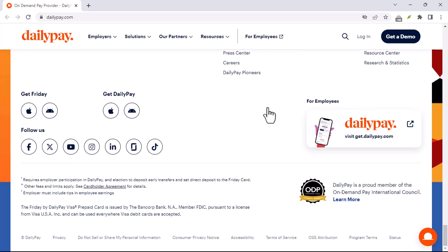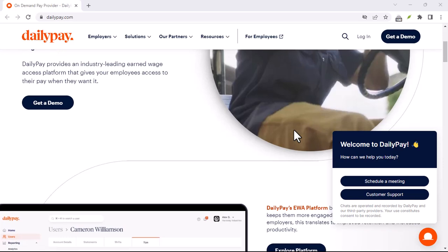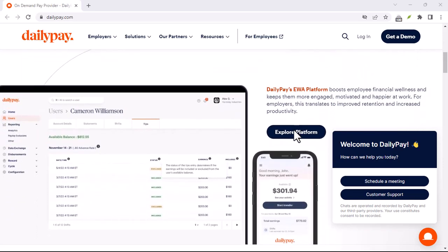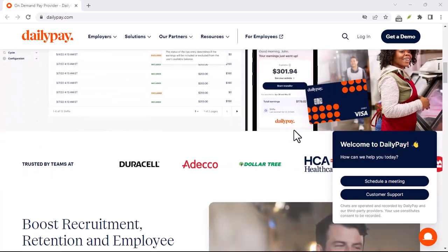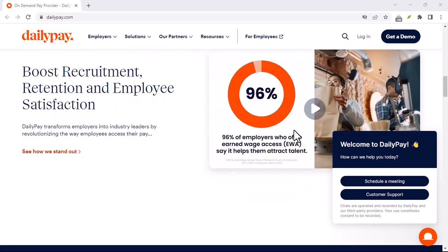For employees, the benefits include faster access to pay — getting paid when you need it, not just on payday — reduced stress with no more worrying about when your paycheck will arrive, and improved financial planning, making it easier to manage your money with predictable income.